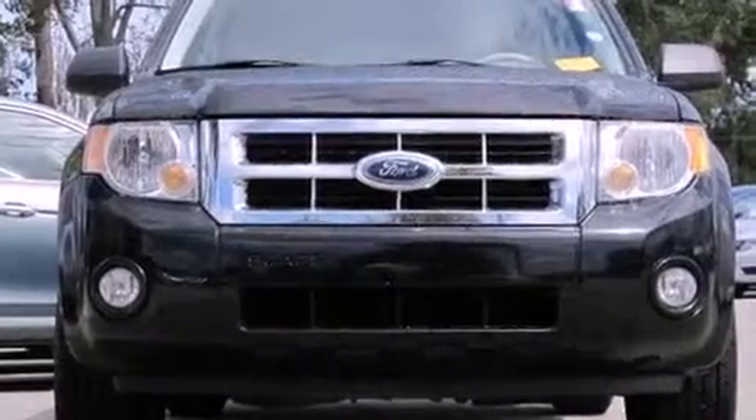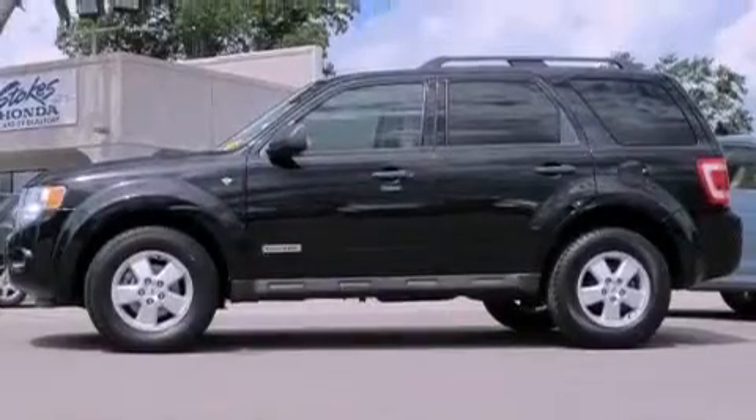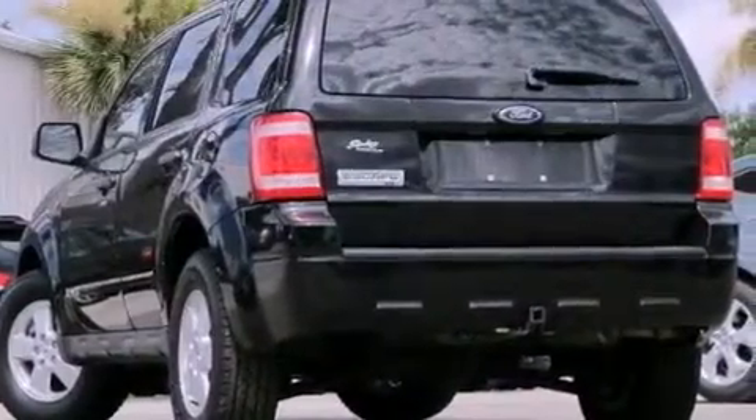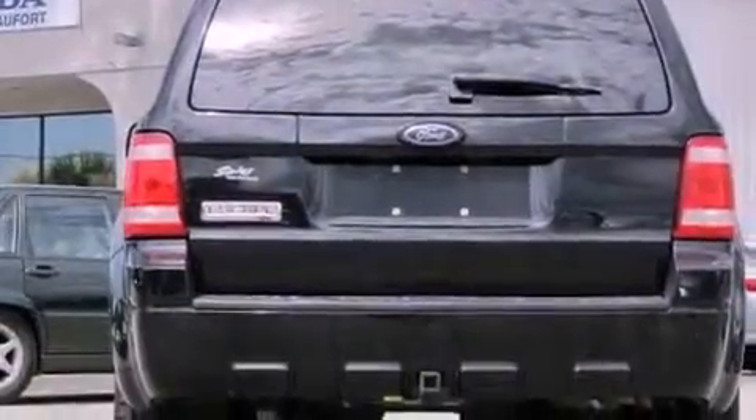Features include a low-tire pressure indicator, a power driver's seat, cruise control, a CD player, a four-wheel independent suspension, the SecureLock anti-theft system, a chrome grille, stability control, air conditioning, and aluminum wheels.